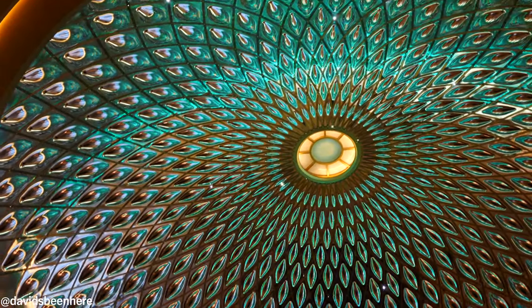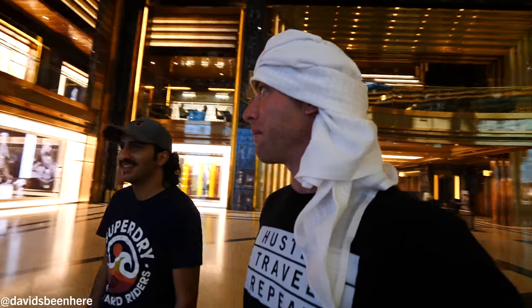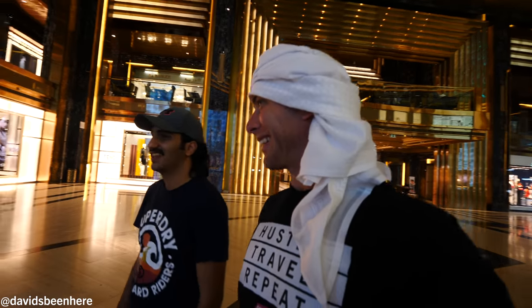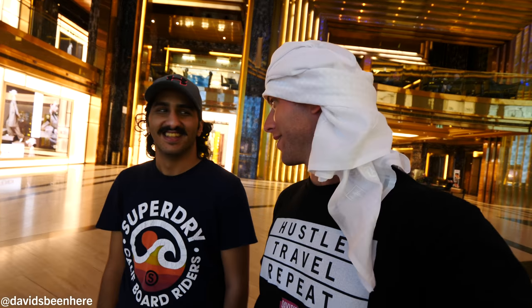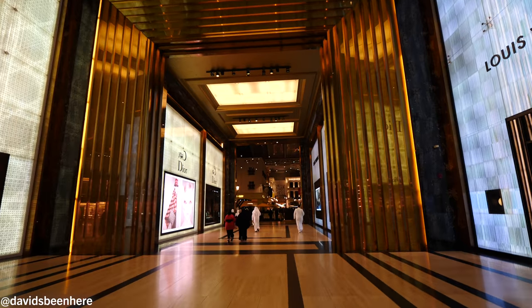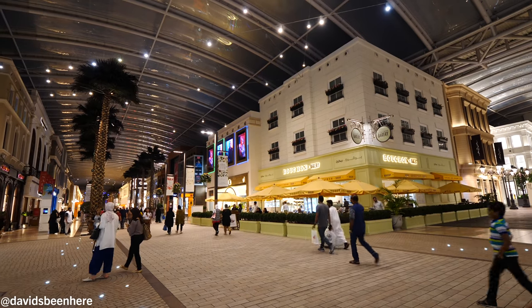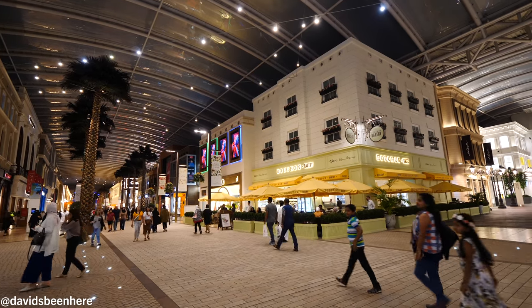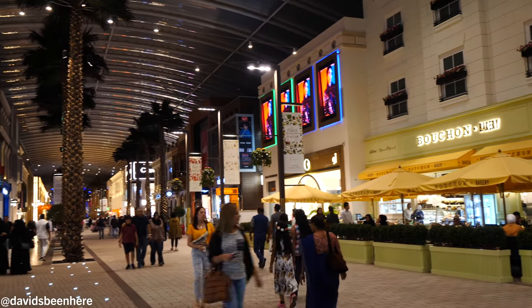Look at this — super high ceilings with these lights. Over here we have Louis Vuitton, Dior, Prada, Chanel — and it keeps going in every direction. You have a huge fountain, man. This is massive. This is like money — if you're here, you got money.